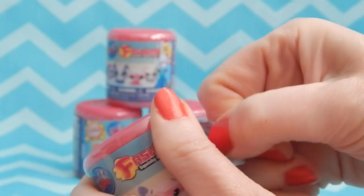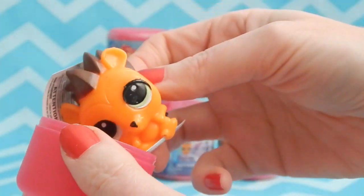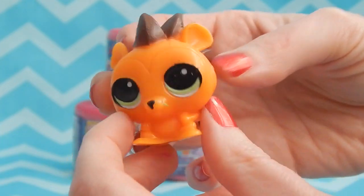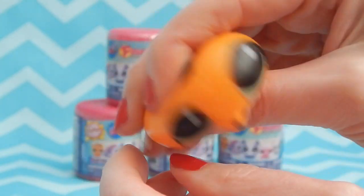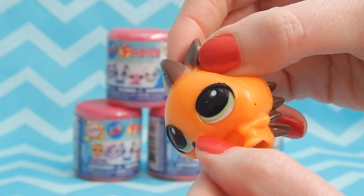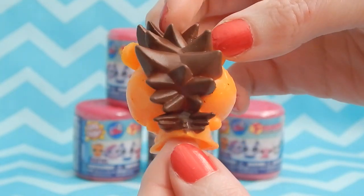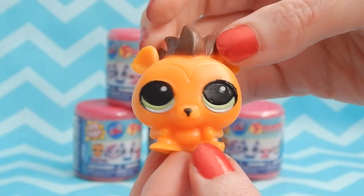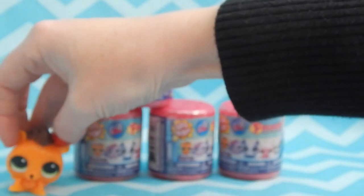Our first pet is Russell Ferguson! He's really cute, I love the bright orange color. I think he's got a little extra paint there on his nose — maybe I can get that off later — but I really like the spikes on the back of his head, those came out great. This is a great start so far!